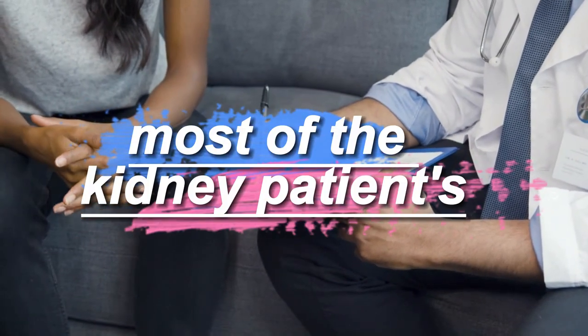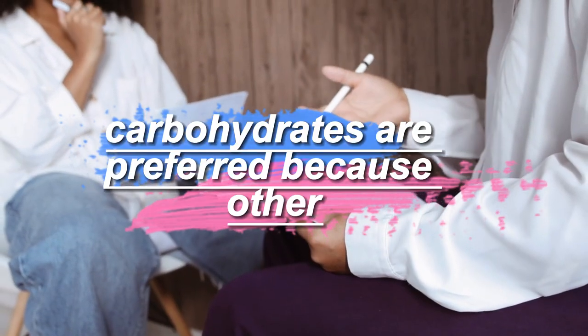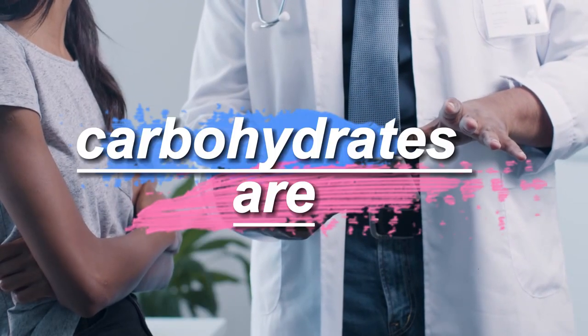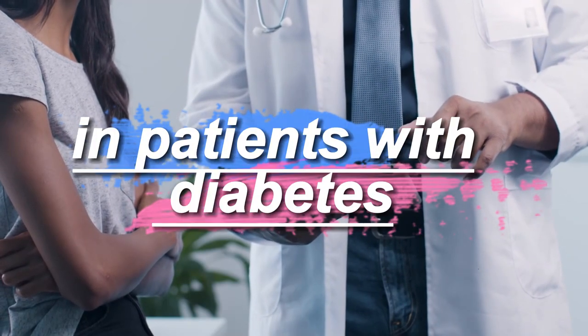Most of the kidney patient's total caloric needs are met from carbohydrates. Carbohydrates are preferred because other nutrients in the diet need to be adequately controlled. For patients with diabetes, carbohydrates are calculated by considering the sugar level.